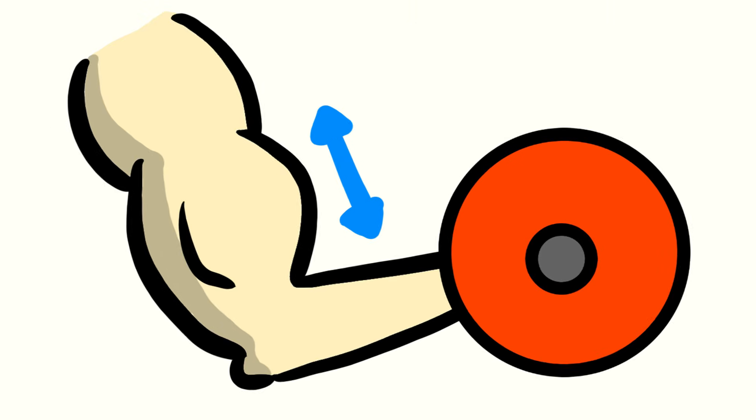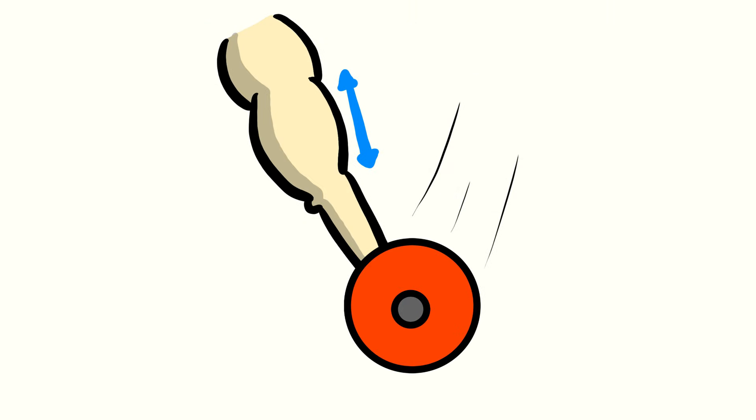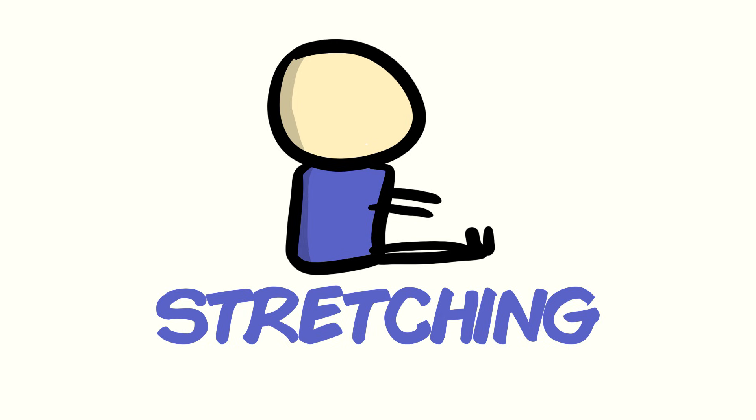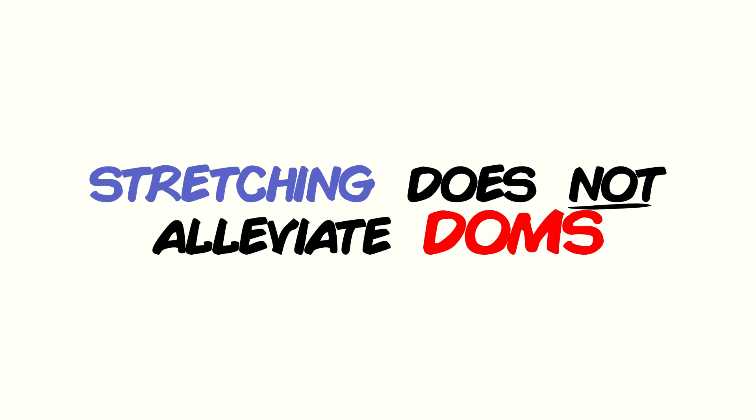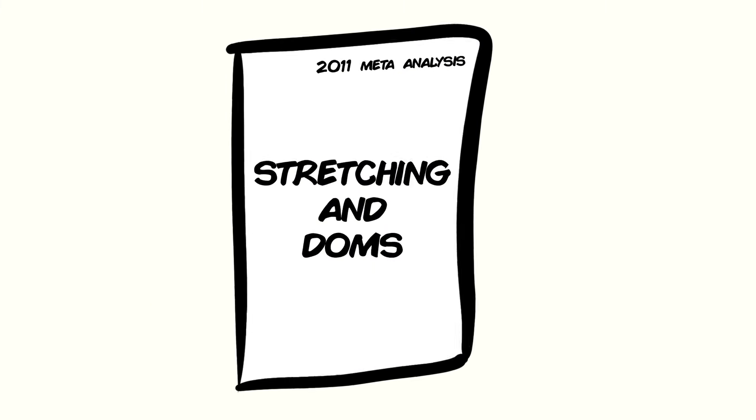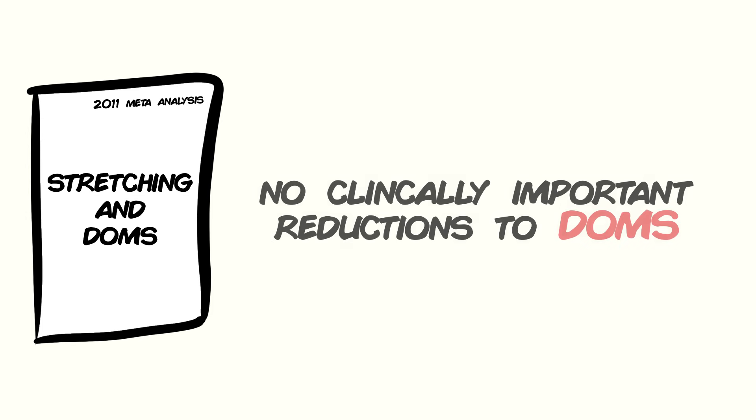For example, the eccentric phase of a bicep curl occurs when you lower the dumbbell, which causes the muscle to lengthen under tension. Now before we move on to research-supported tips, I do want to address some common ones that are misconceptions. One of which is stretching, something often suggested by fitness experts. Unfortunately, science kinda slaps this one in the face. The data simply does not show that stretching alleviates DOMS, with a near-definitive 2011 meta-analysis concluding that stretching had no clinically important reductions to muscle soreness.